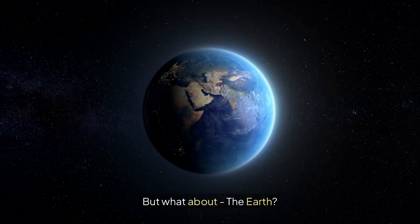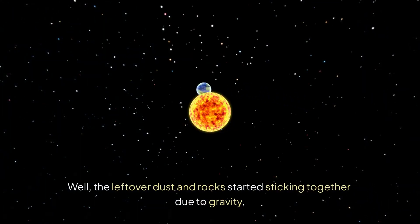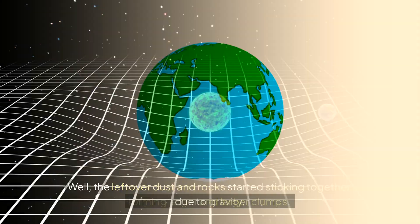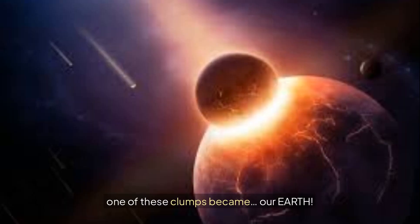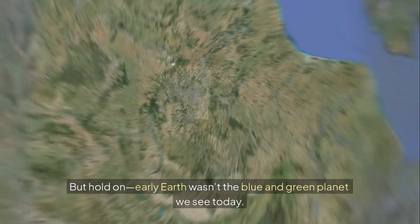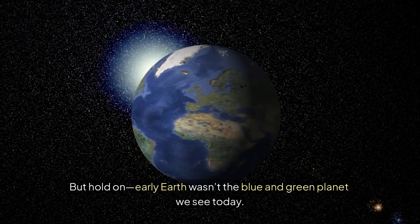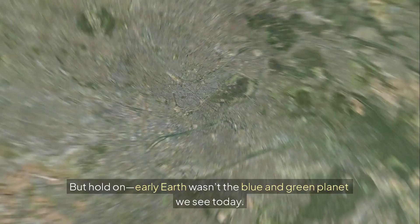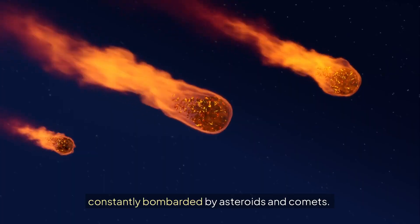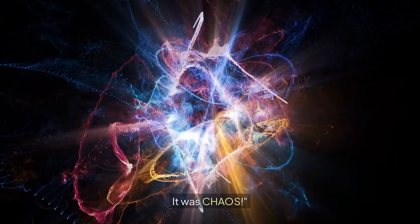But what about the earth? The leftover dust and rock started sticking together due to gravity, forming larger and larger clumps. Eventually, one of these clumps became our earth. But early earth wasn't the blue and green planet we see today — it was a scorching ball of molten lava, constantly bombarded by asteroids and comets. It was chaos.